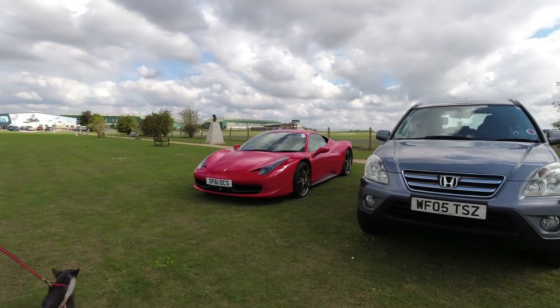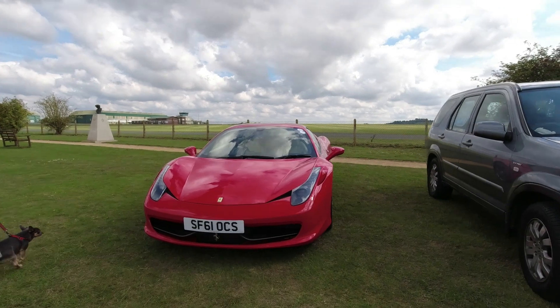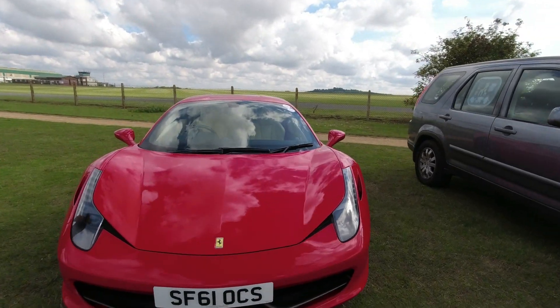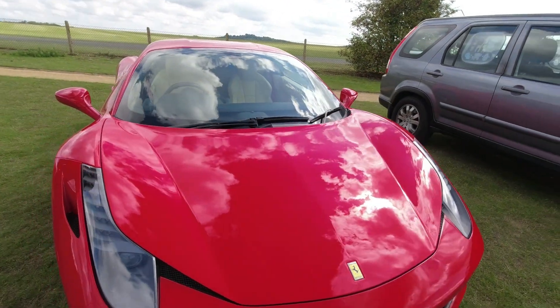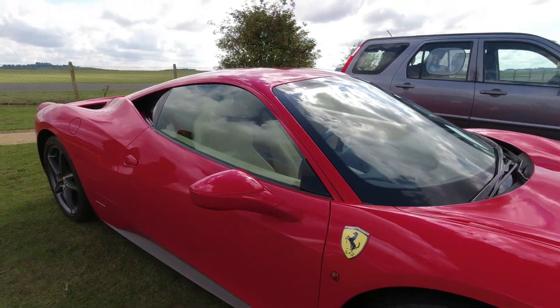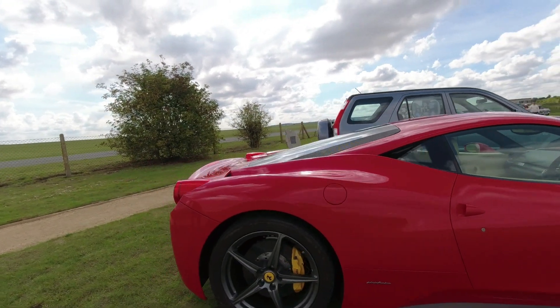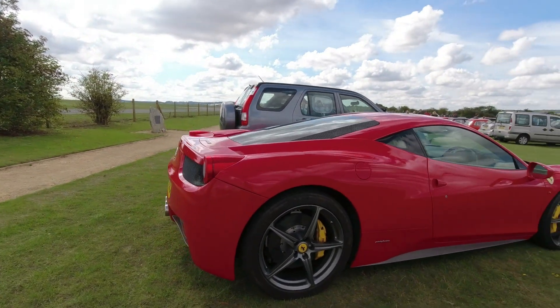We've got a pantograph wife moment — there's something to take a moment for. Dual-armed loveliness. I don't actually know what it is so there's no point guessing — it is a Ferrari. After the 355 I'm afraid I get a bit lost.